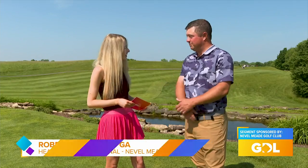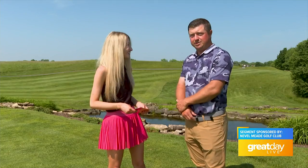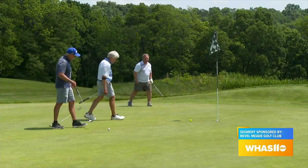First of all, thank you and thank you for coming out here today. The course is in fantastic shape. We've been here since 1991, and I've been lucky enough myself to be here as the head professional now for six years.